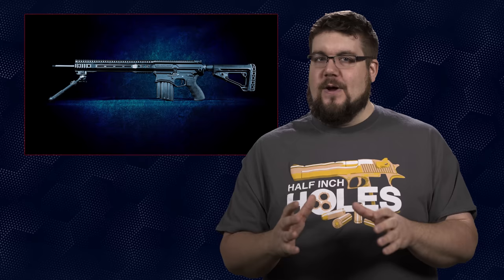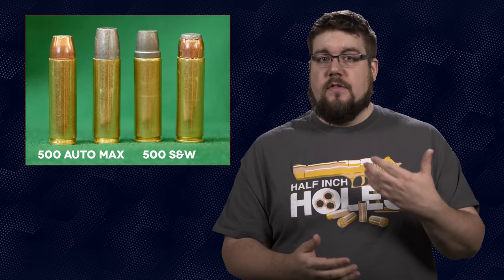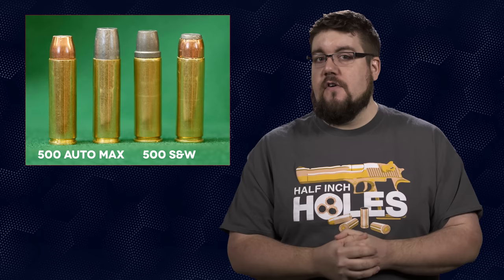Last but not least, a new one from Bighorn Armory, makers of the Model 89 500 Magnum lever gun. They've announced the 500 AUTOMAX. Essentially, they've taken the 500 Smith and Wesson Magnum — the most powerful handgun cartridge in the world — trimmed the rim much like the 4570 AUTOMAX, and made it into the AUTOMAX.